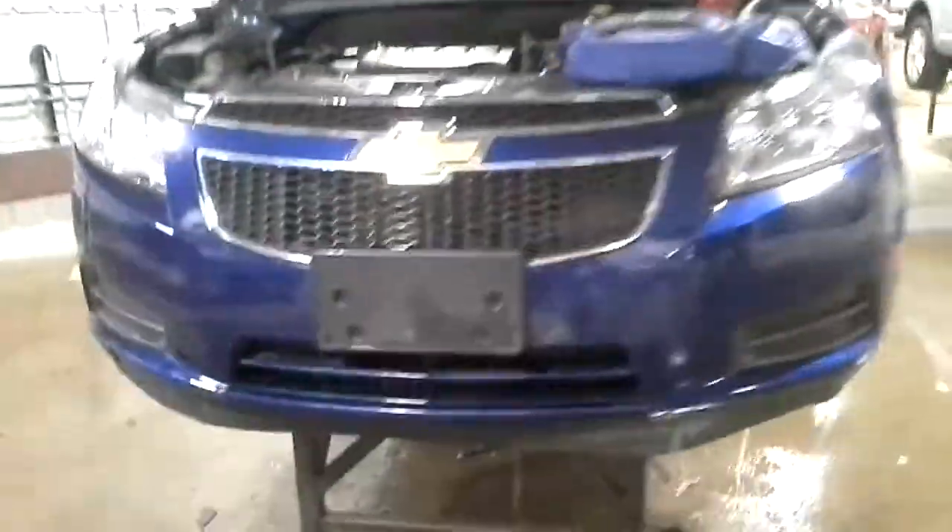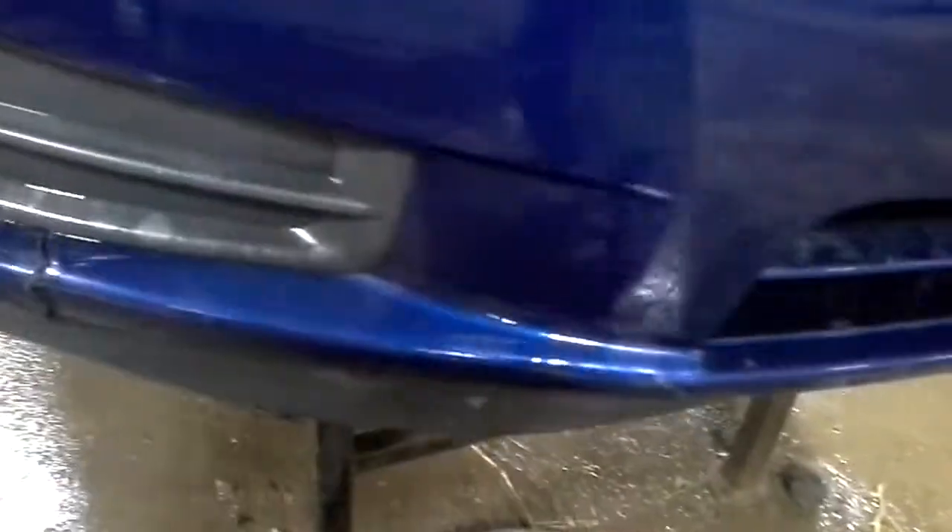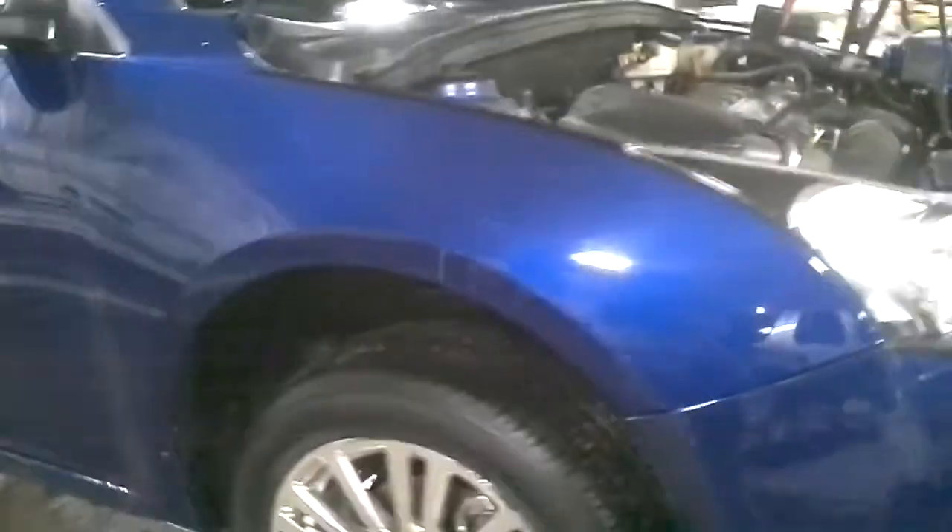Left rear hit, front bumper is cracked, also has hail damage.